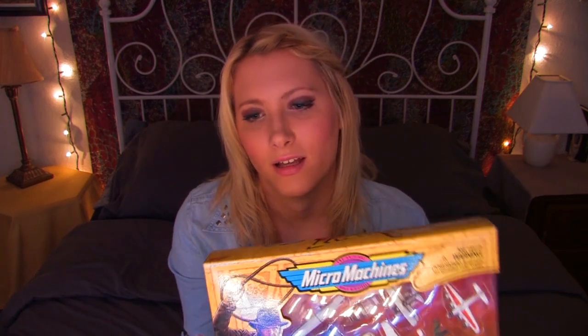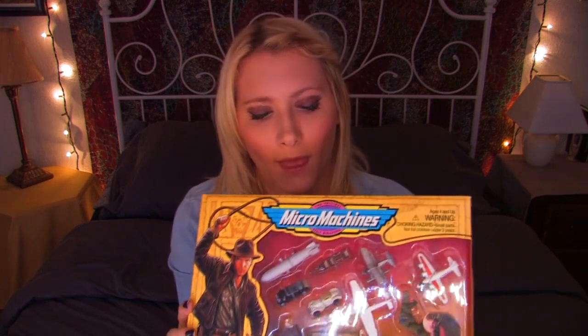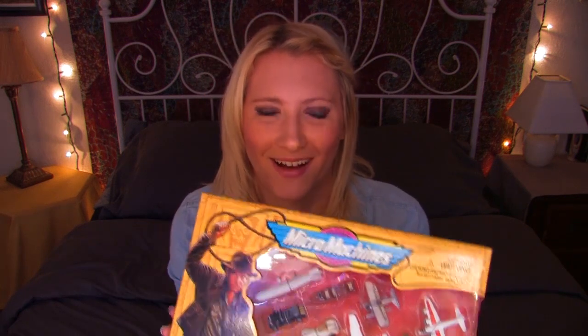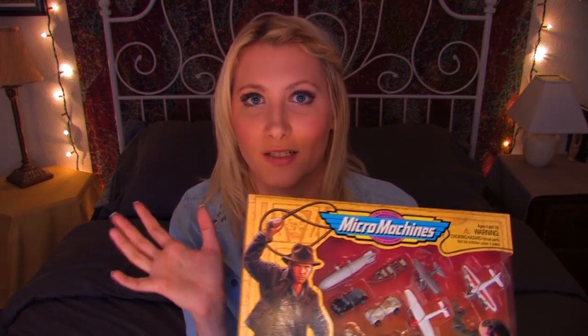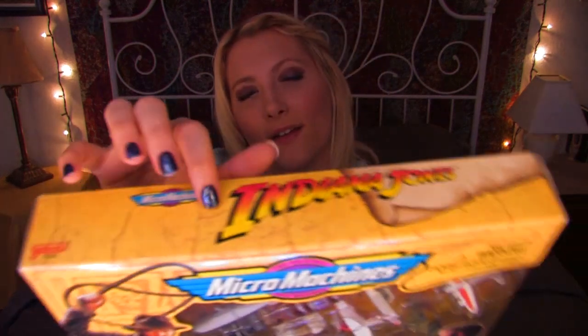Micro machines were also featured in the well-known film Home Alone with Macaulay Culkin. The main character, Kevin McAllister, uses the micro machines to fight off the burglars trying to rob his home. He has tons of micro machines and puts them at the bottom of the stairs to act as a trap — he trips the burglars with the micro machines. So yeah, they were very, very popular there for a while.